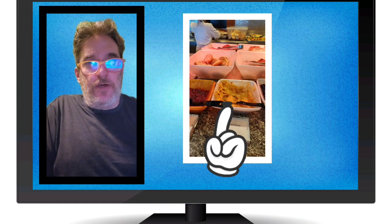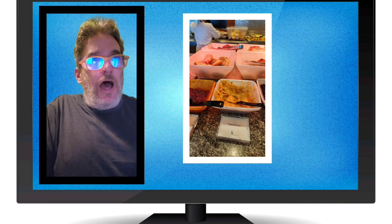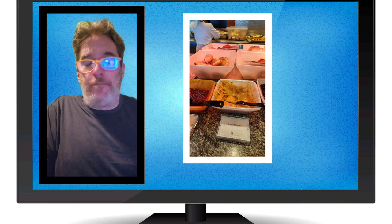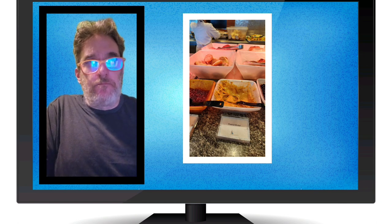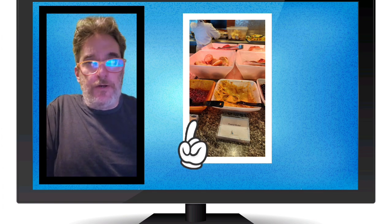They had peanut butter. So if you get your sourdough bread, you can put some peanut butter on it. I don't remember if they had bagels and whether those were vegan, but they did have peanut butter and it looks like jelly over to the left of the peanut butter too.